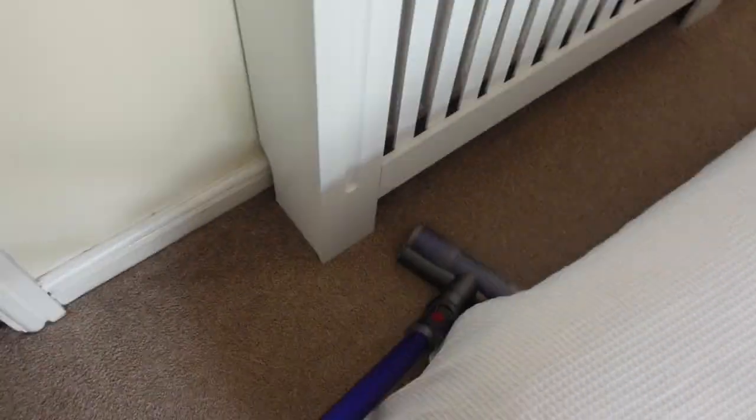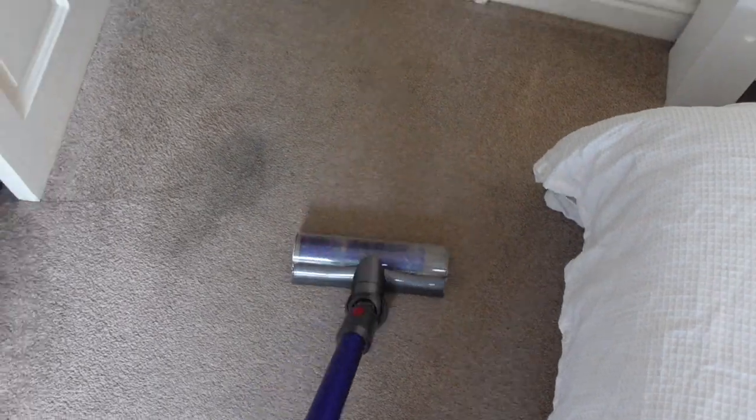Finishing off, I'm just going to hoover the bedroom and then finish it off with some carpet spray.